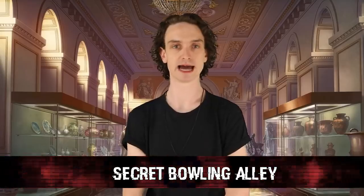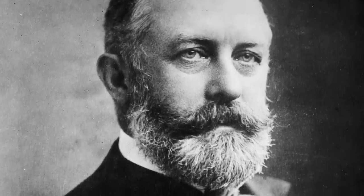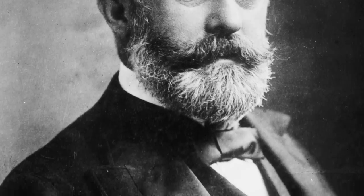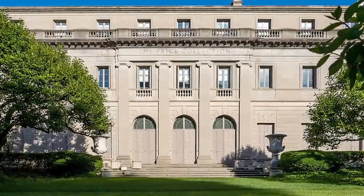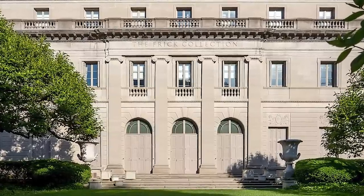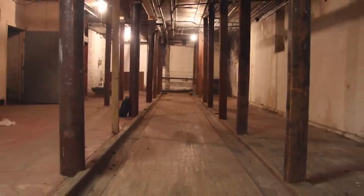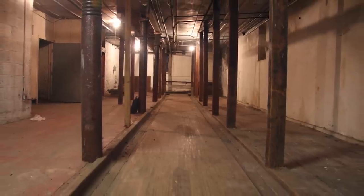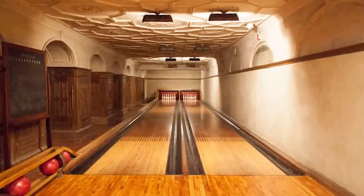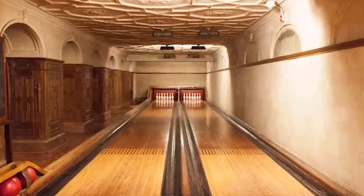And finally, number 1: a secret bowling alley. We'll end this list on a fun note because this is probably the coolest one on the list. The Frick Collection resides in the former home of Henry Frick on Manhattan's Upper East Side. This collection is a museum in itself — it contains paintings, sculptures, and furniture, all historical and made by European artists from as far back as the 13th century. The mansion was built in 1913 and also served as the Frick family residence. Areas are closed off to the public, but what's hiding in there? Fun, rich-family stuff — like a two-lane bowling alley built in 1914, a billiards room, a wood shop, and even a tiny diner in case you get hungry.